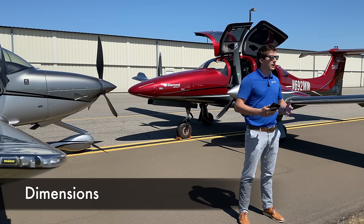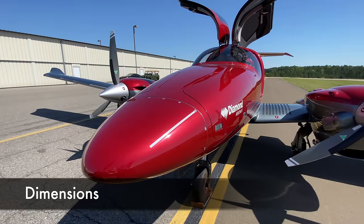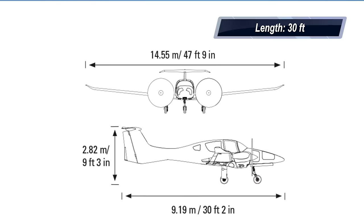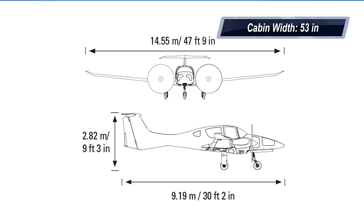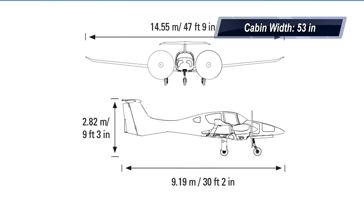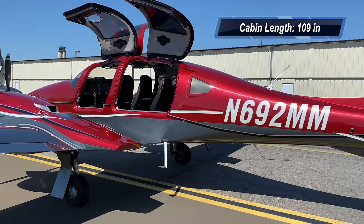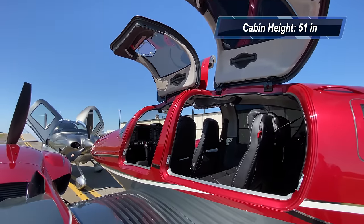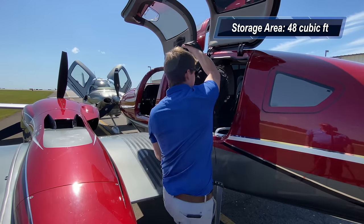Let's start by going over the overall dimensions of each aircraft. The Diamond DA62 has a 48-foot wingspan, a 30-foot aircraft length, 53 inches of cabin width, 109 inches of cabin length, 51 inches of cabin height, with a total storage area of 48 cubic feet.